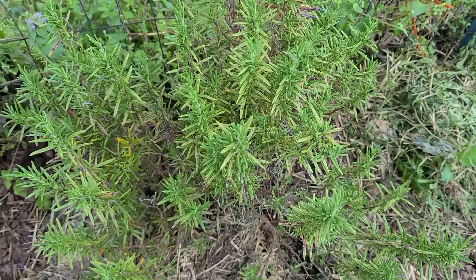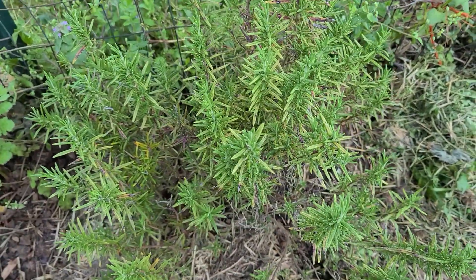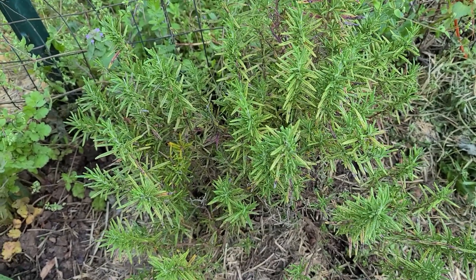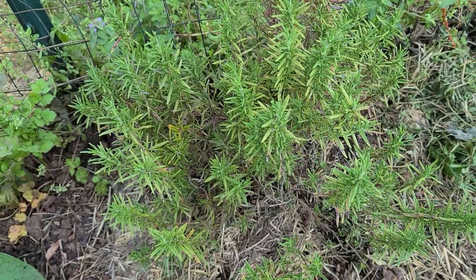Here is some rosemary. I just transplanted it over here because it wasn't in a spot where it was going to be able to live long term, so I put it over here.